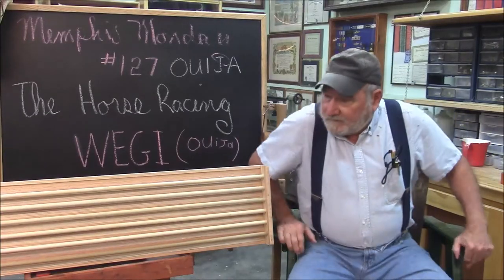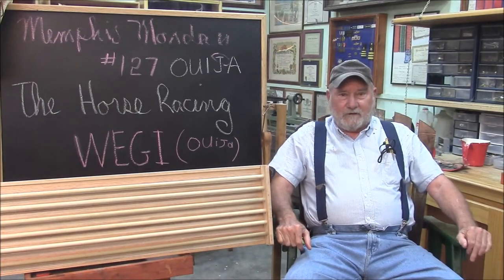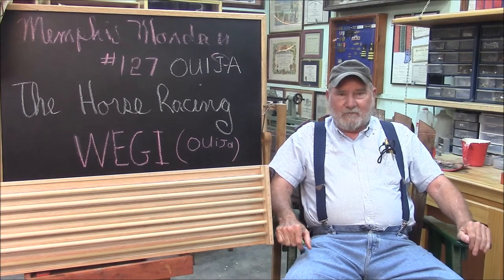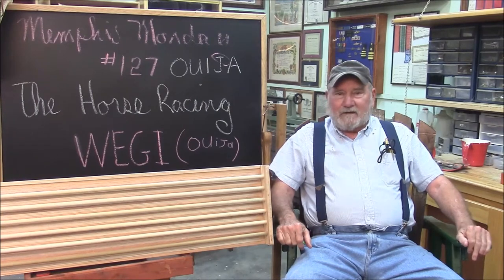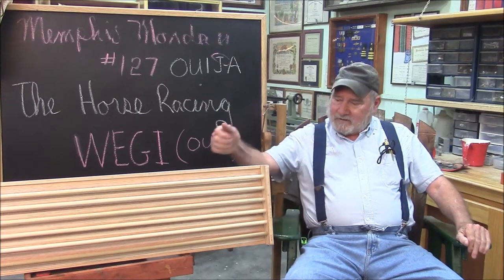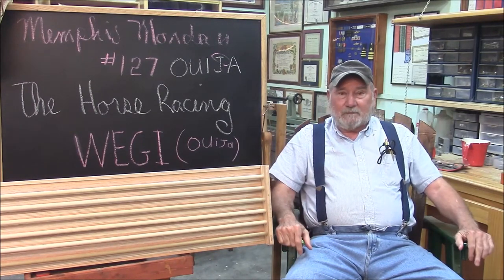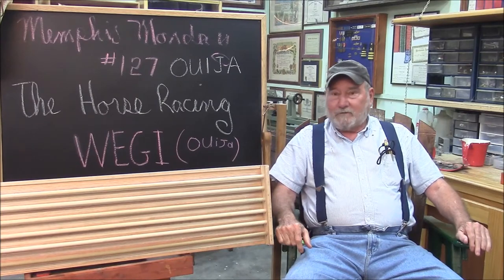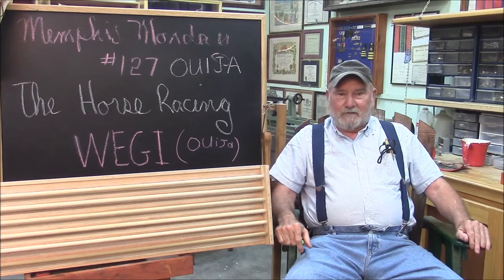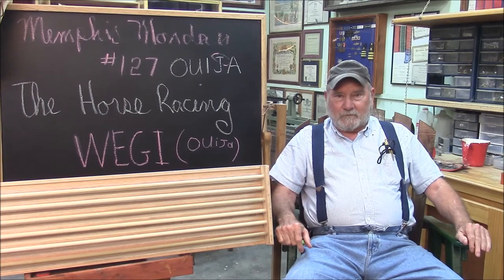Good morning. Today we're going to do a preview of Memphis Monday 1-27, which will be out Sunday morning at 8 o'clock. What we're going to do is take that project and test it. It's an all-wood computer — I'm calling it the horse racing Miji. It's a wooden computer to compute the winners of a horse race.